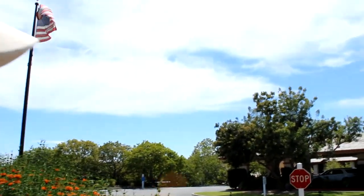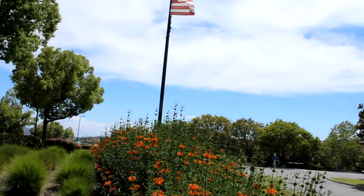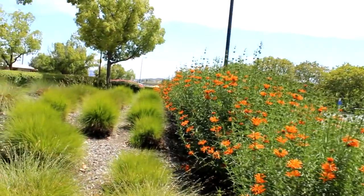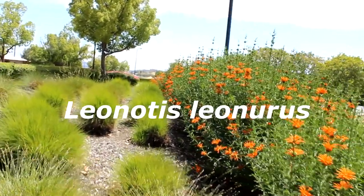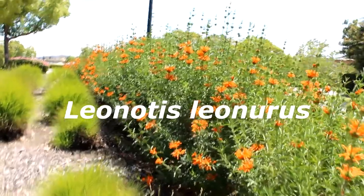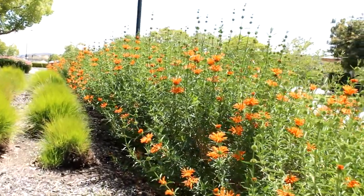Hi, it's another beautiful day in Cota de Casa. I'm right outside the clubhouse, and today we're going to talk about this beautiful plant. This is Lion's Ear, Leonurus. It's also known as Lion's Tail and Wild Daga.